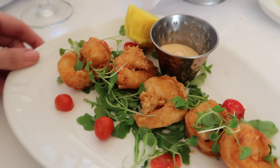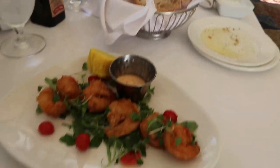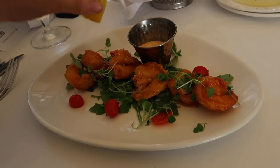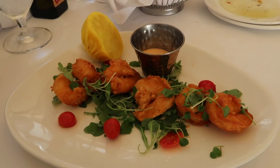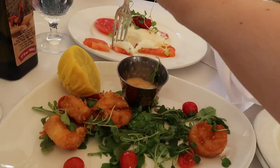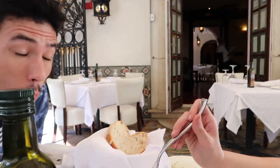Here is the fried shrimp appetizer and we've got the burrata over here. Looks pretty good. There's some lemon that I can squeeze, and it comes with this little sauce. The two appetizers are good so far — the burrata is really nice and refreshing, and the shrimp is nice and spicy because of the sauce.